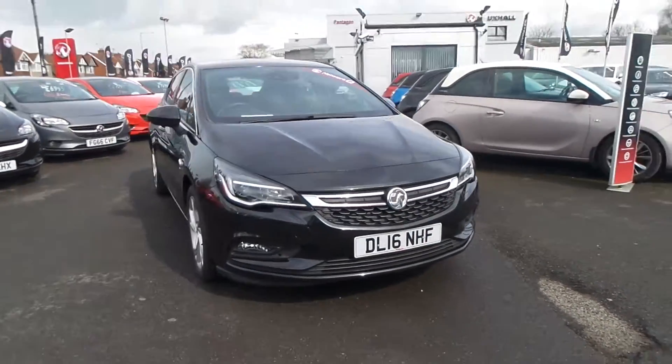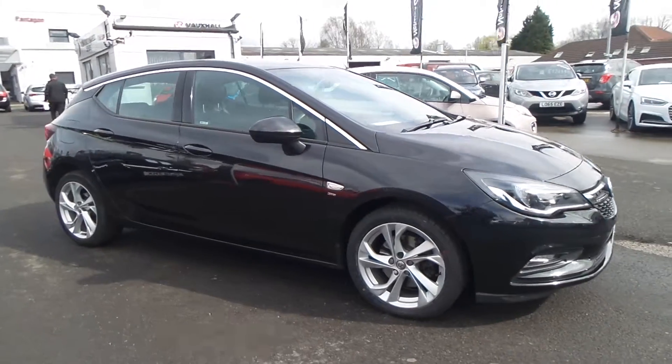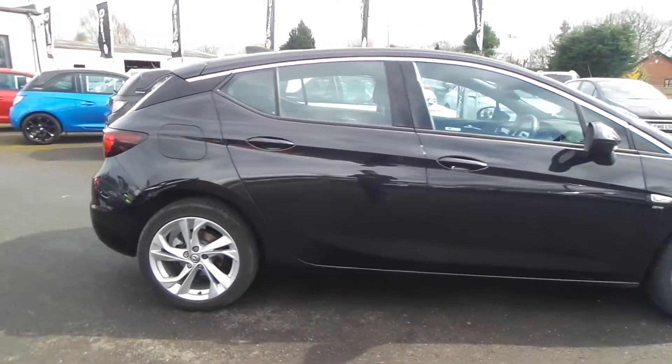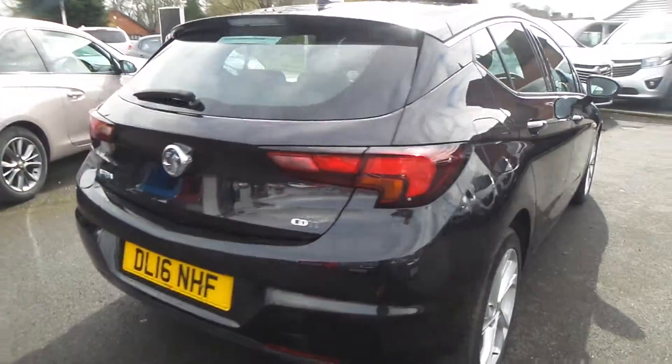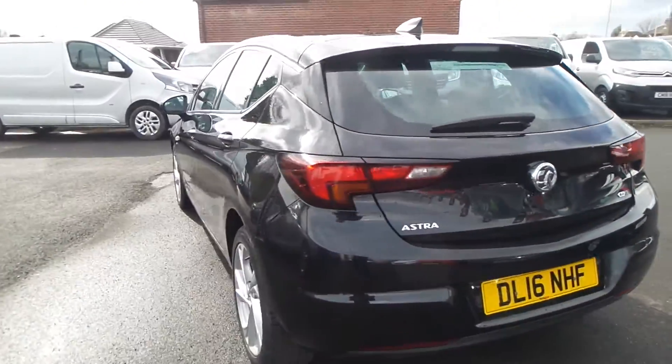Welcome to Pentagon in Mansfield. This is our 2016 Vauxhall Astra SRI NAV. It has a 1.6 litre CDTI engine, features 17 inch alloys, LED daytime running lights, front fog lamps, rain sensitive windscreen wipers and automatic headlights.